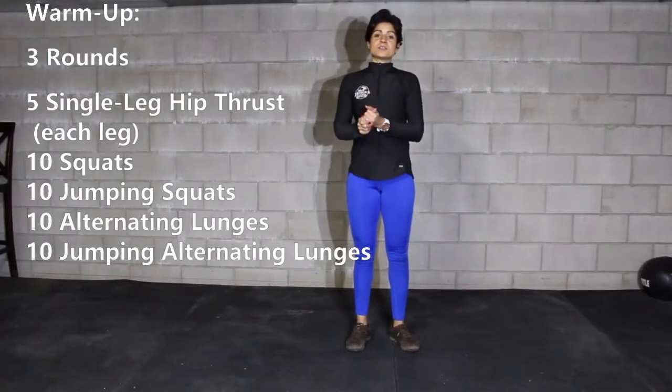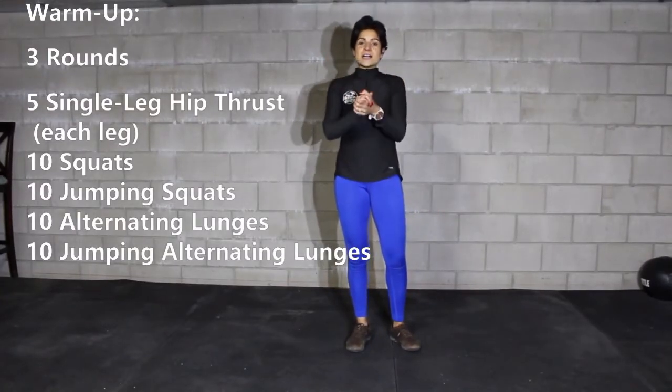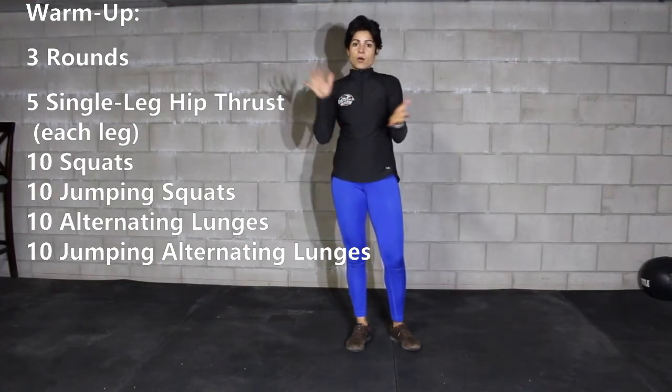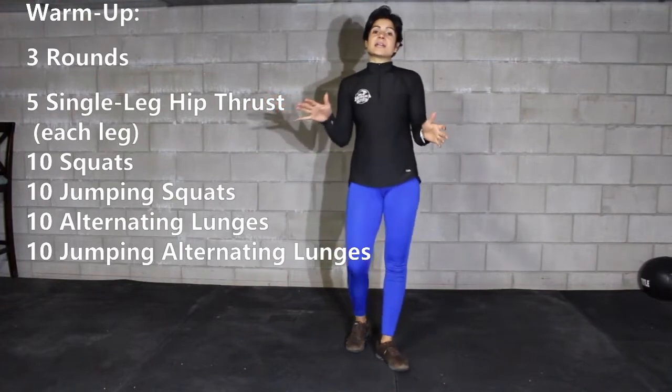Hi guys and welcome to today's workout. Today is a fun workout with a lot of ab movements, a lot of different movements for you to have fun with the whole hour. And this is how we're going to get started.